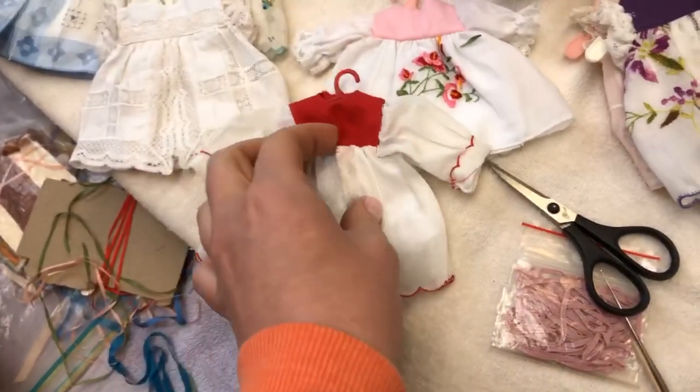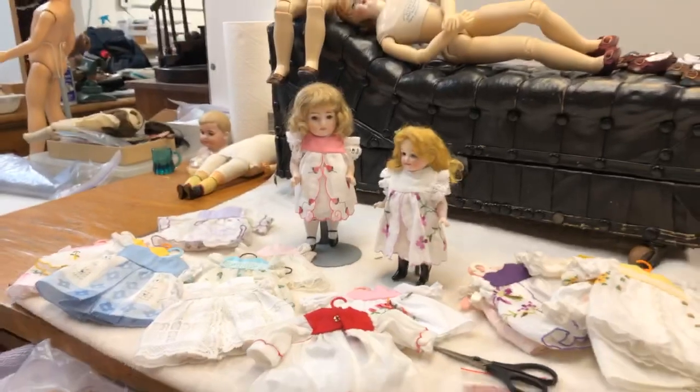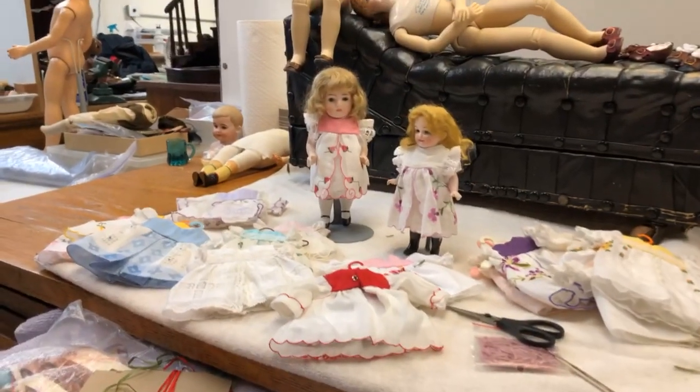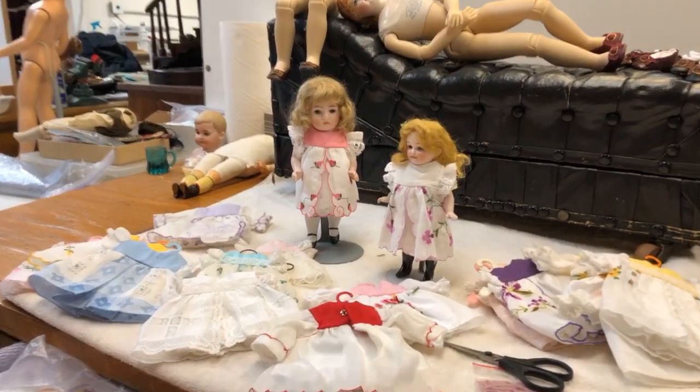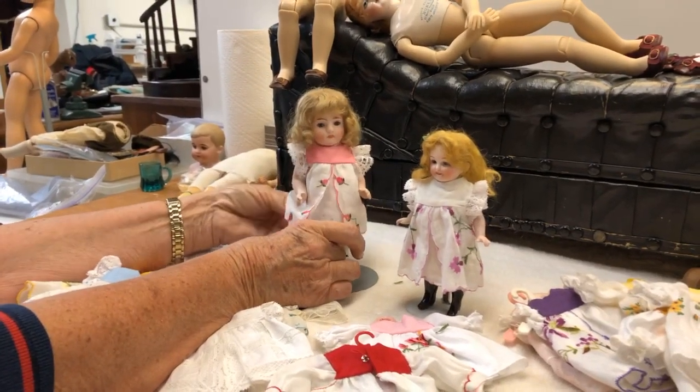Oh my gosh, they are just darling. And they even have snaps on them — and they even have snaps. That's pretty amazing. So we put them on a couple dolls. They fit — we have an 8-inch and a 10-inch and they fit the dolls really well. And they're just such little happy dresses. I just love them.